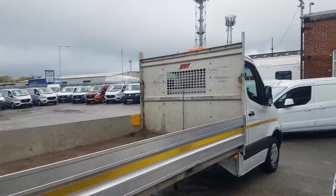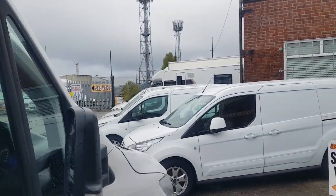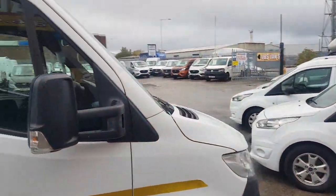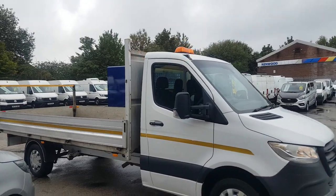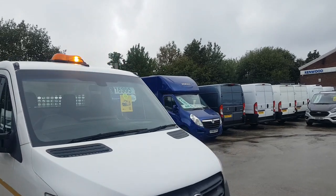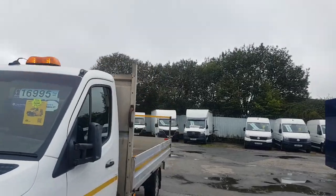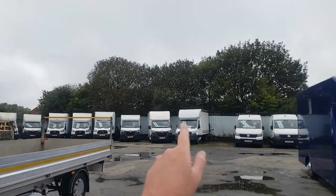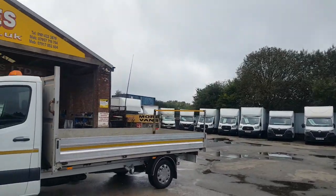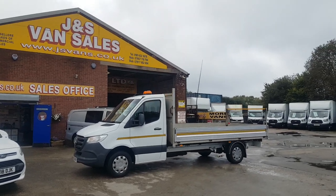We've got lots more pickup trucks, dropsides, and flat beds — pickups with extra long wheelbase bodies in 15, 16, and 17 foot, double extra long wheelbase bodies, tipper trucks, crew cab trucks, pickups with tail lifts, flat beds, Luton vans, box vans, curtain siders, and recovery trucks — all on our website at jsvans.co.uk.